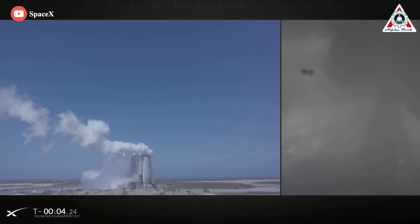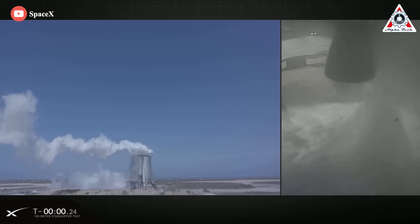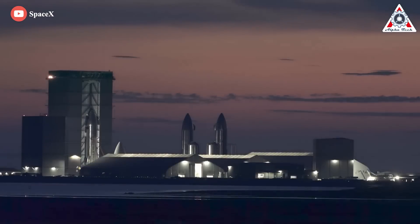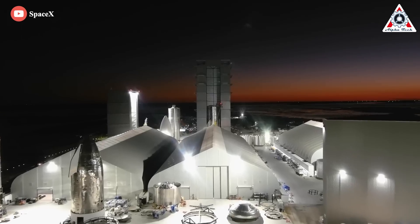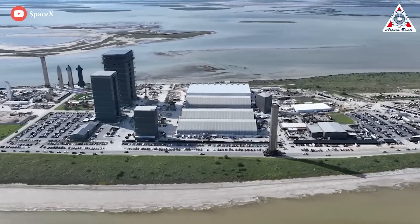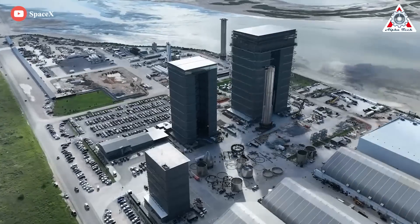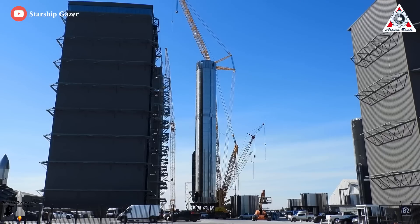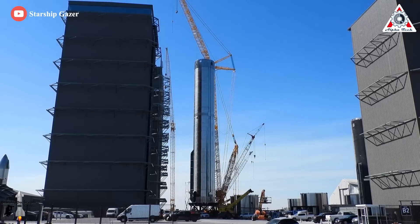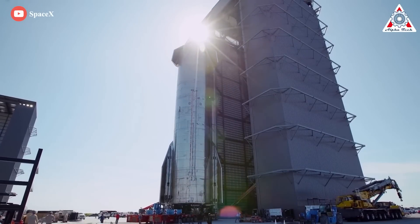SpaceX's Boca Chica, Texas hardware endeavors began in an empty field in late 2018, kicking off Starhopper testing in 2019. In late 2019 and early 2020, the company began building the bones of the factory that exists today, relying heavily on several giant tents or sprung structures similar to those used by Tesla. SpaceX has already begun replacing those tents with larger permanent buildings, but two of the original tents continue to host crucial parts of the Starship manufacturing process.